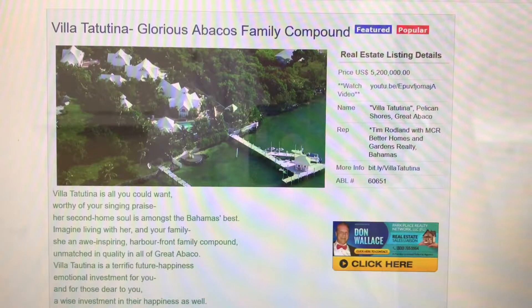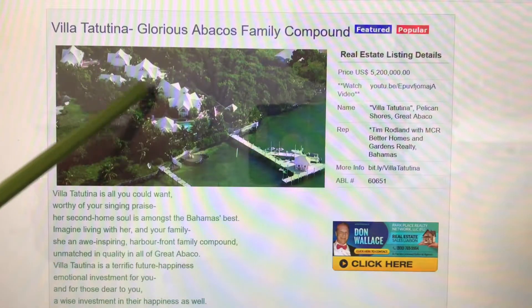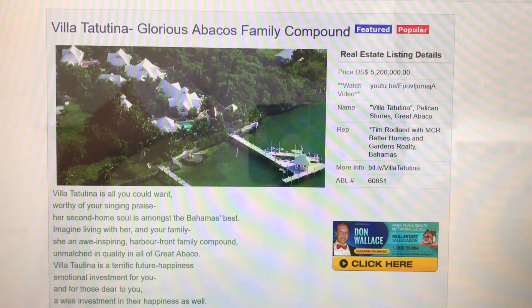Welcome back to AllBahamasListings.com. Today we're talking about Villa Tatutina, which is your glorious Abacos family compound. Over a period of time I've been honored to get familiar with Villa Tatutina, and most especially compared against other properties that are out there that have designs to be a family compound.